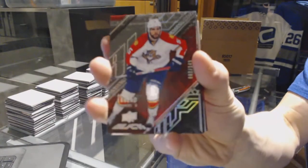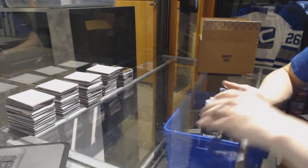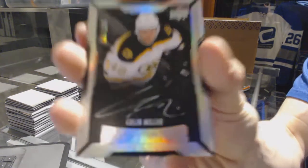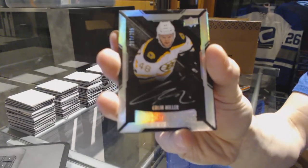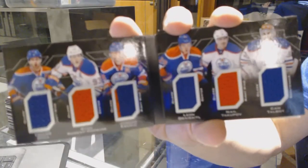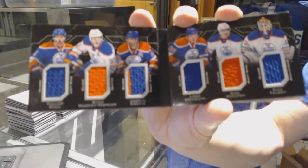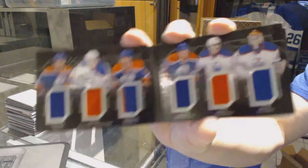Box four. We've got a base card number /349 for the Florida Panthers — Aaron Ekblad. A lustrous rookie autograph number /299 for the Boston Bruins — Colin Miller. We've got a six-way jersey booklet for the Edmonton Oilers: Taylor Hall, Ryan Nugent-Hopkins, Jordan Eberle, Leon Draisaitl, Nail Yakupov, and Cam Talbot.